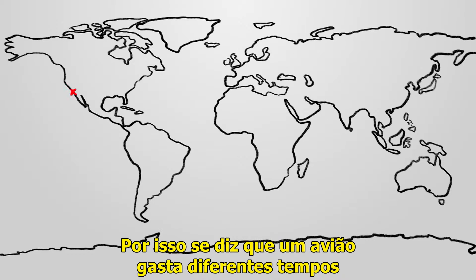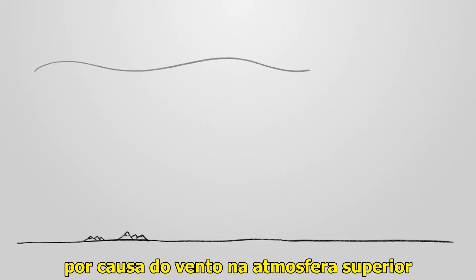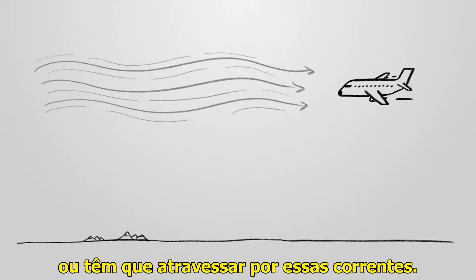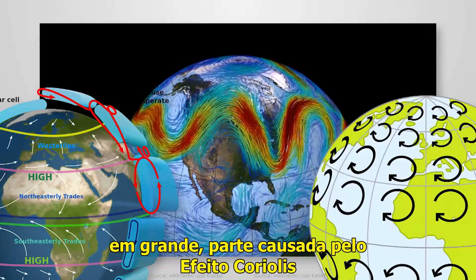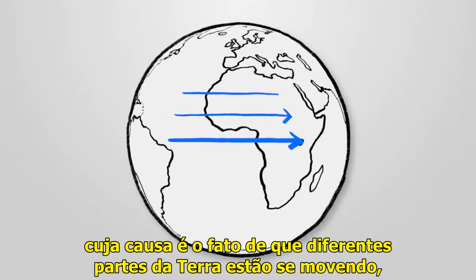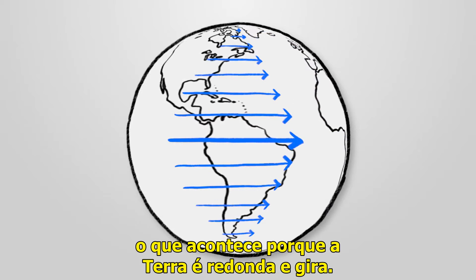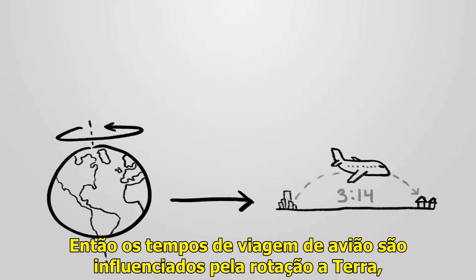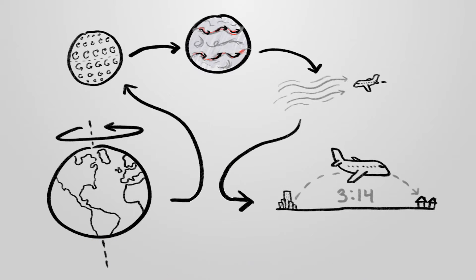That said, planes do often take different amounts of time to fly the same route in different directions, because of winds in the upper atmosphere like the jet stream that they either have at their tail or have to fly into. The prevailing direction of these winds is largely caused by the Coriolis effect, which is caused by the fact that different parts of the Earth are moving east at different speeds, because the Earth is round and spinning. So airplane travel times are influenced by the rotation of the Earth, just not in a straightforward way.